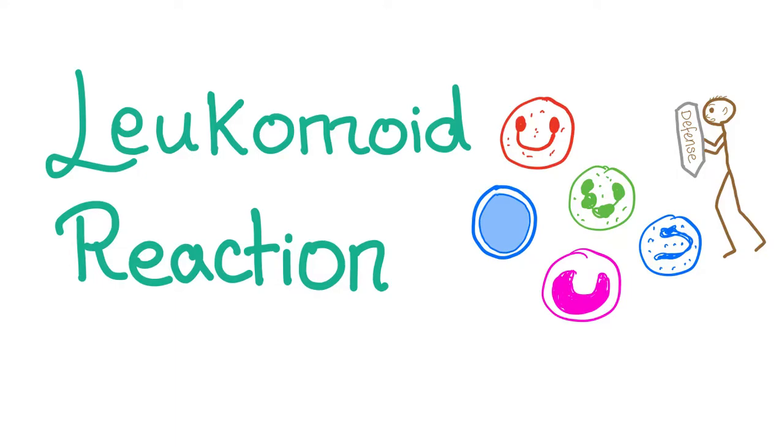It's Medicosis Perfectionalis. Welcome to my channel and today we will talk about Leukemoid reaction.